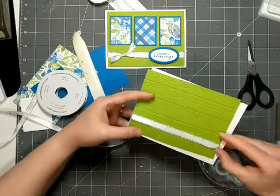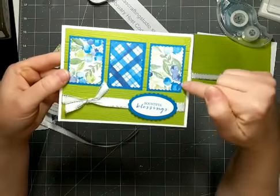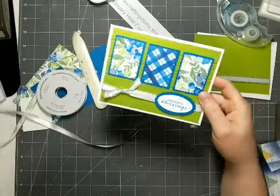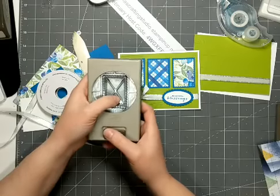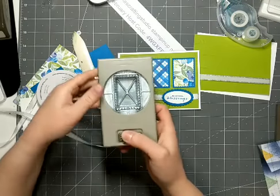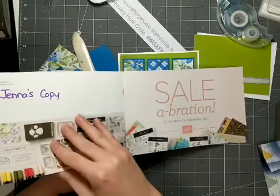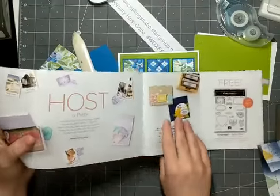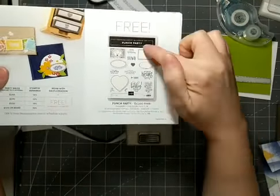Before I glue all this together, I'm going to make sure all my other pieces fit. With the designer series paper, what I've done is I've pulled in the postage stamp punch. This punch is a new punch in the annual catalog. It coordinates with the stamp set in the annual catalog, and it also coordinates with the Party Punch stamp set, which is available in the celebration catalog. Also, if you have an order of $350 or more, you get this bonus host stamp set. That stamp set at the top actually coordinates with this punch too.